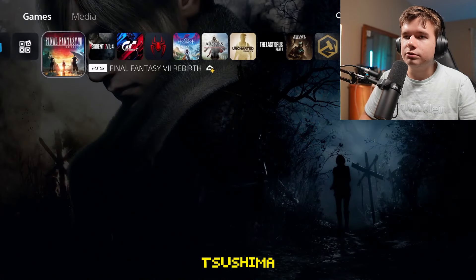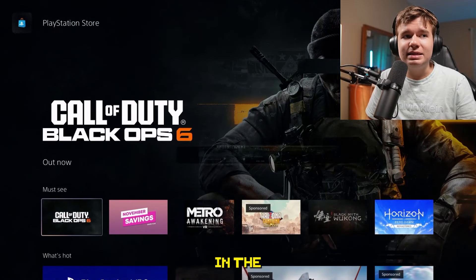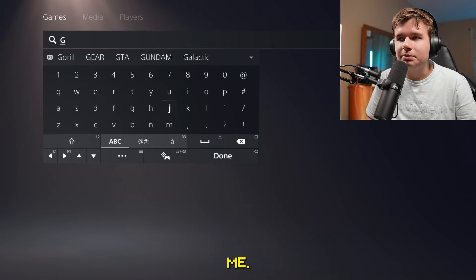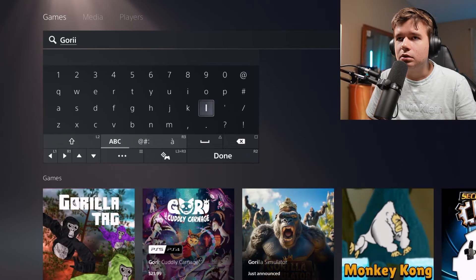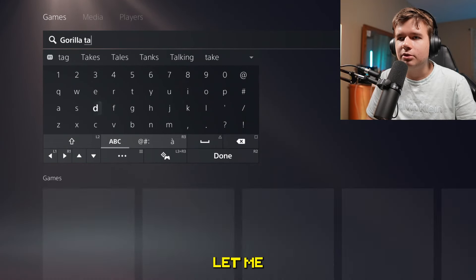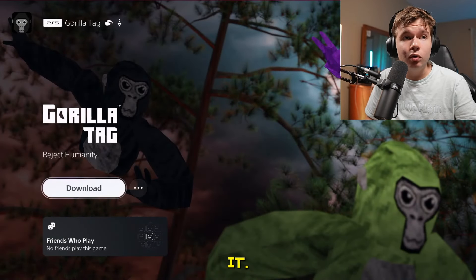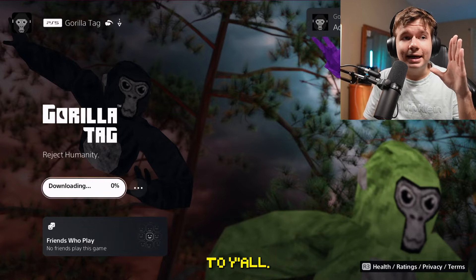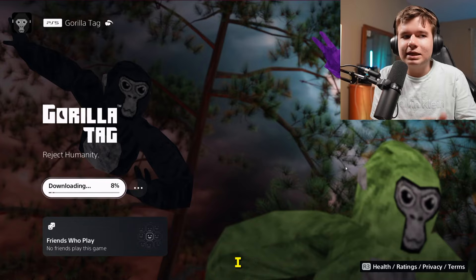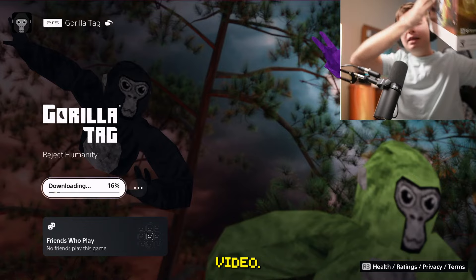Today I wanted to check out the PlayStation Store to find Gorilla Tag. Let's search it up — Gorilla Tag — I see it at the bottom. Let me type it: boom, Gorilla Tag. Wait, I can download it? Yo, I'm not gonna lie, I think this video deserves a like or a subscribe.